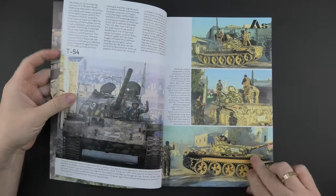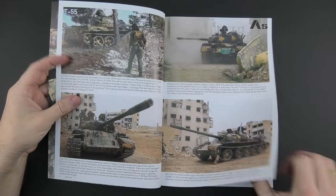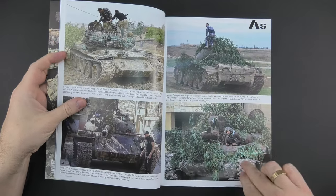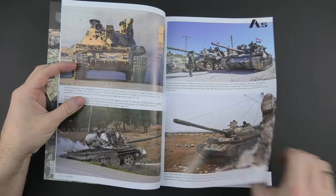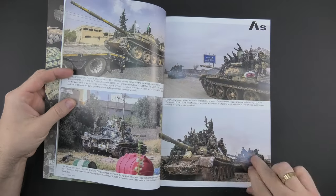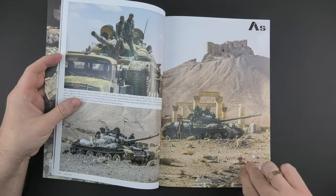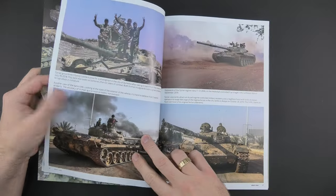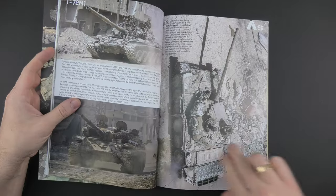Let's see what's inside. This is the first part and as far as I know there will also be a second and third coming soon, so stay tuned because the material is really great. I'm really impressed and this book is a must-have for all fans of modern vehicles, especially from the Syrian conflict.